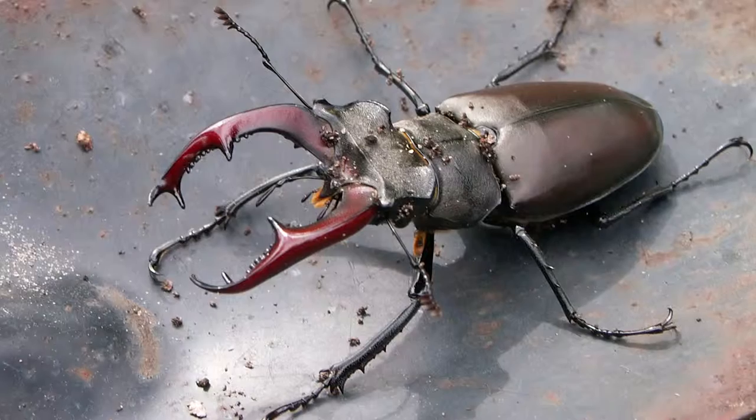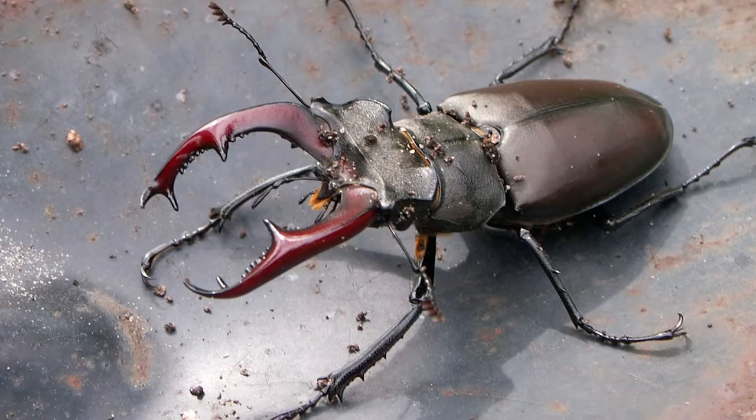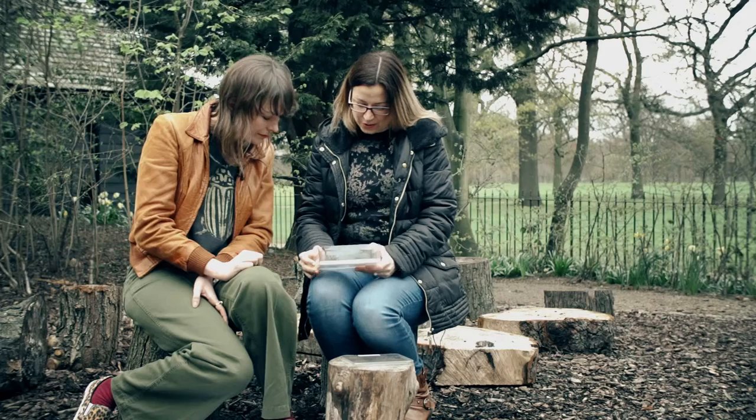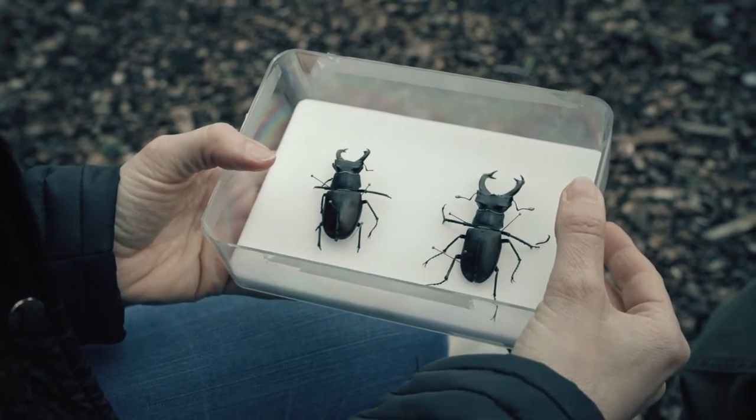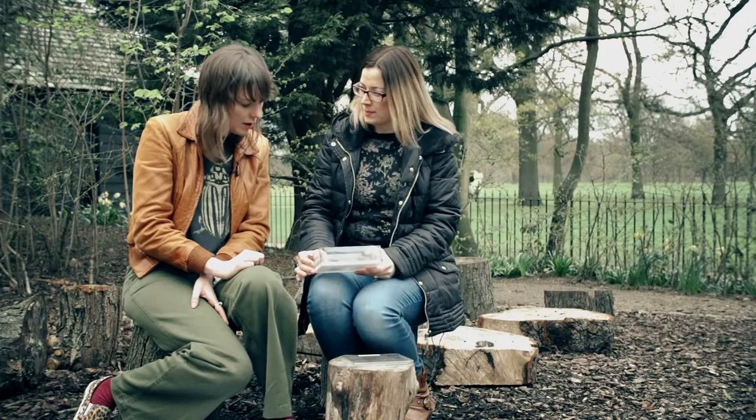It's a very striking, large British beetle, best known for its massive antlers or mandibles. I've got two male beetles here which have the really large mandibles or mouth parts, and they look like antlers, which is why they're called stag beetles.